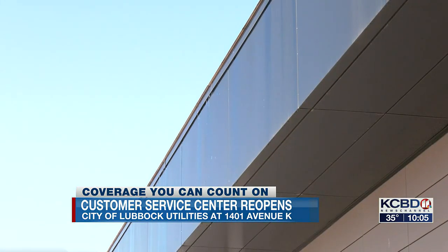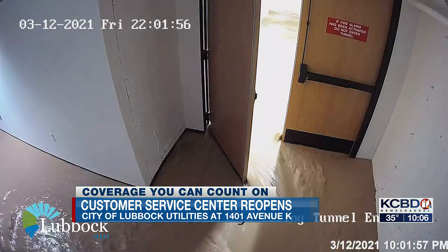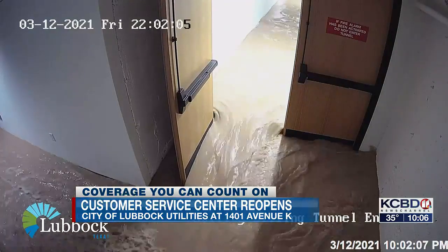Water pours off the city of Lubbock Utilities Customer Service Center, this time from a winter snow — nothing like the spring storm that flooded the building in March of 2021.